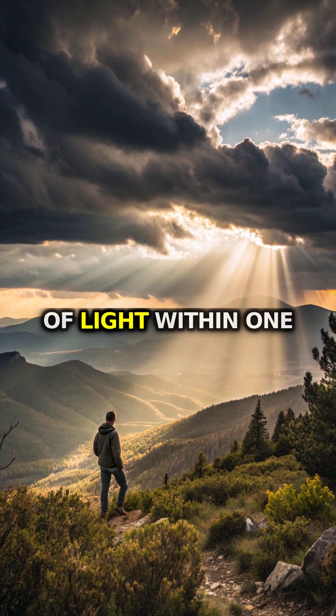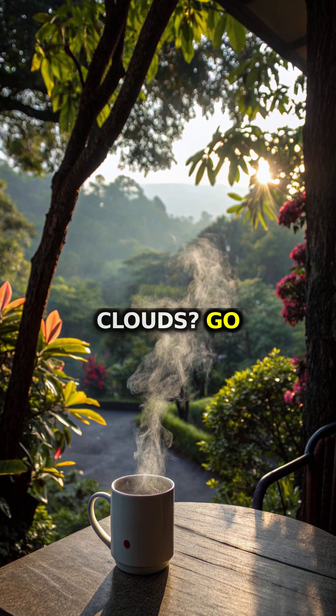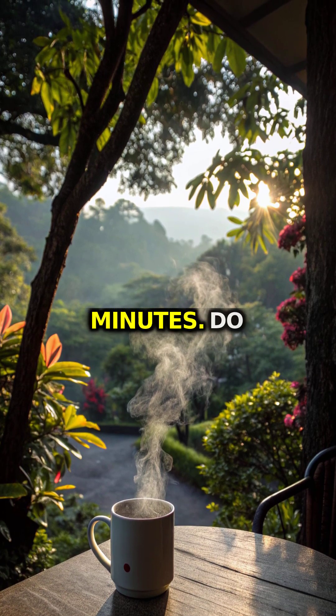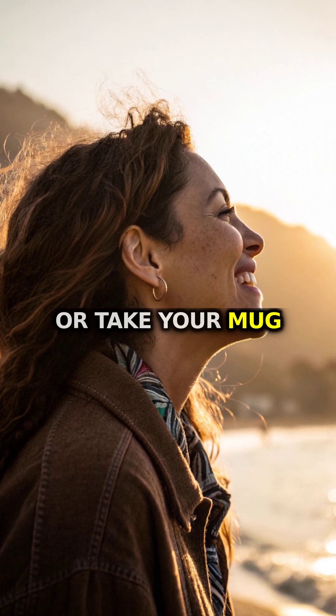Aim for five to ten minutes of light within one hour of waking. On cloudy days, go for ten to twenty minutes. Do this before coffee, or take your mug outside.